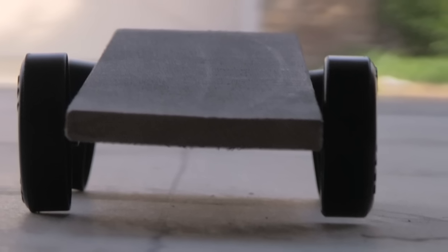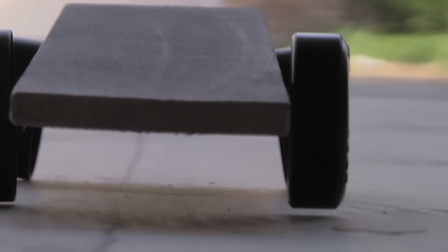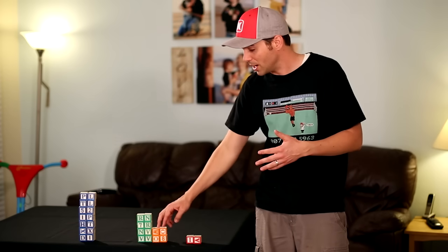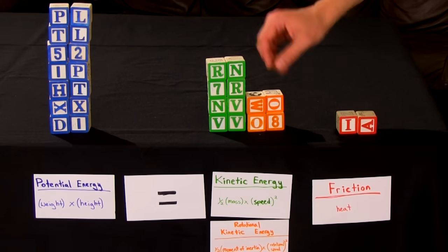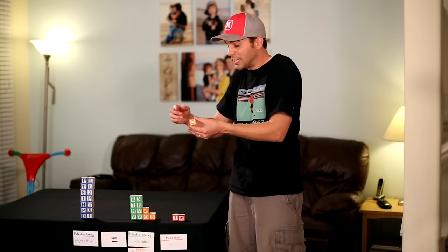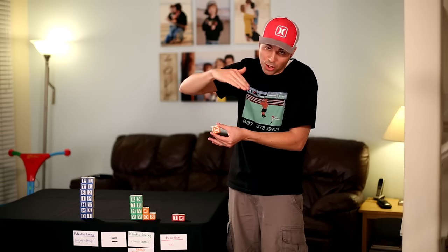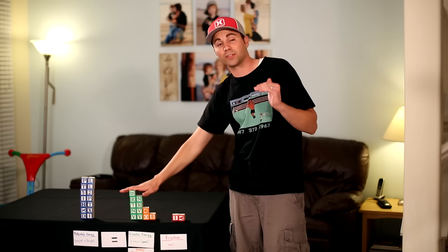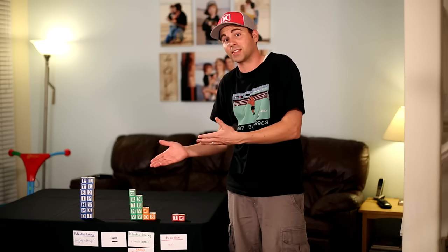Lifting one wheel so your car rides on only three wheels will beat a four-wheeled car by about 1.1 car lengths, everything else being equal. Most people say one less wheel means one-fourth less friction, but that's not true — each remaining wheel just has more weight on it. The real reason this helps goes back to rotational kinetic energy. With one less wheel spinning as you go down the ramp, that energy goes to translational kinetic energy, which means a faster velocity at the finish line.